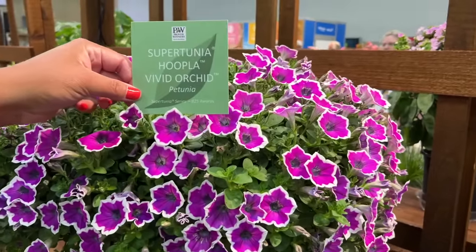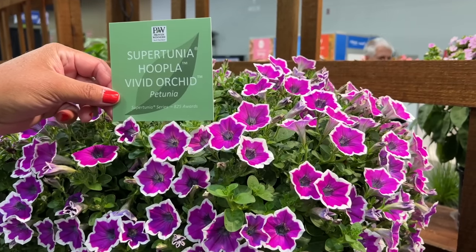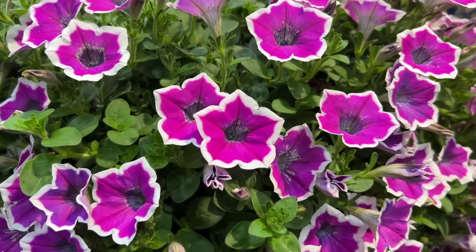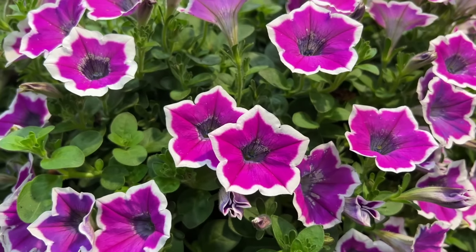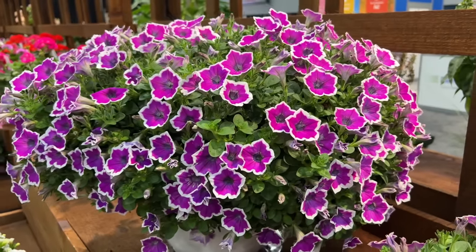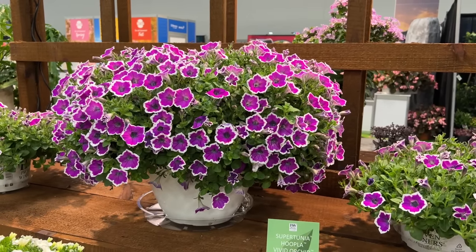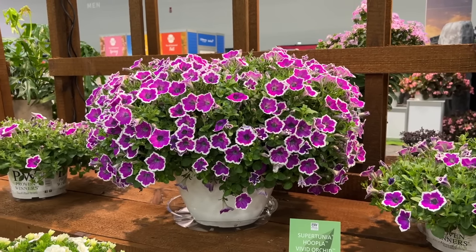Next is the most unique Supertunia variety of the year: Supertunia Hoopla Vivid Orchid. The Hoopla Vivid Orchid features almost Jazzberry pink-purple centers nicely framed and edged in crisp clean white. The Hoopla series gives a different look to any Supertunia Proven Winners has done so far. Planted as a mono planter it puts off a great show, but you could also pair it with Super Bells or Superbena for a beautiful mixed combination.